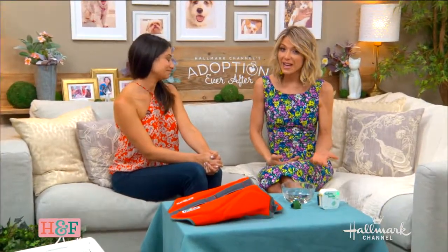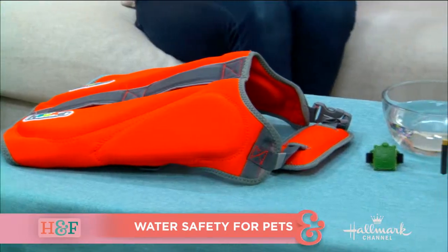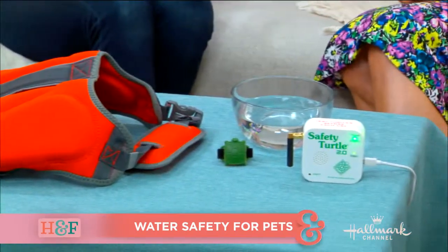Welcome back everyone. We all protect our little ones around the pool, but we shouldn't overlook our furry little ones either. Here with some must-have products and very important information to help keep our pets water safe is Larissa. Welcome, Larissa!